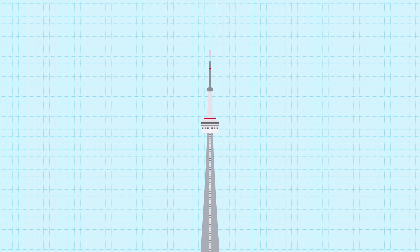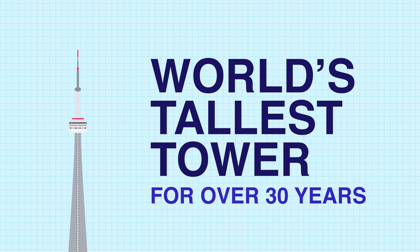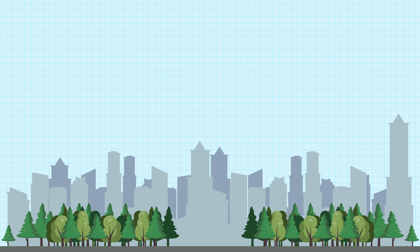With the antenna installed, the CN Tower claimed the title of the world's tallest tower for over 30 years. The CN Tower continues to be one of the world's tallest towers and represents the incredible feats of engineering that were achieved over 50 years ago.